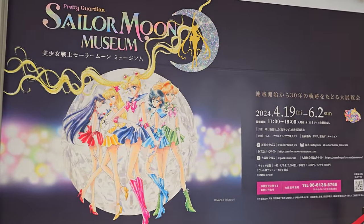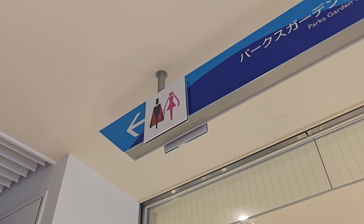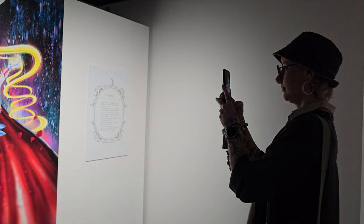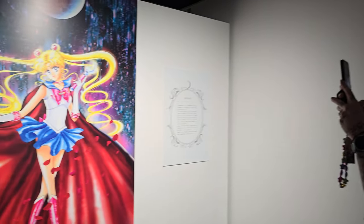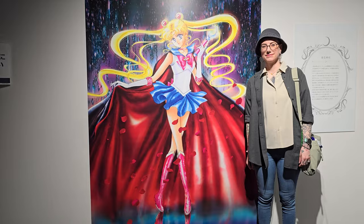The museum had a lot of really beautiful posters outside that you could take pictures in front of, as well as cute bathroom signs. The first thing you see as you enter this exhibition was a gorgeous poster of Sailor Moon with her cape.